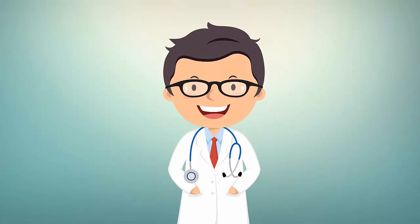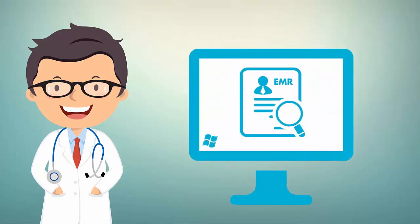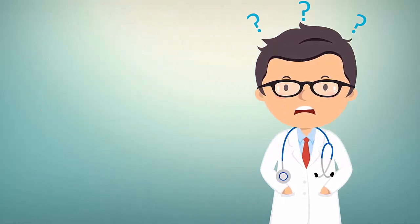This is Dr. Jacobs. He spends his day taking care of patients. He gets the information he needs to treat patients from an EMR running Windows, but sometimes he runs into problems. Getting help can take a lot of time.